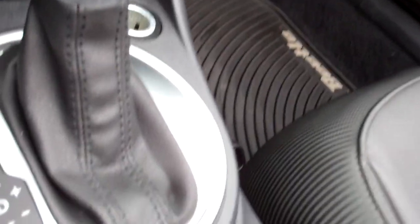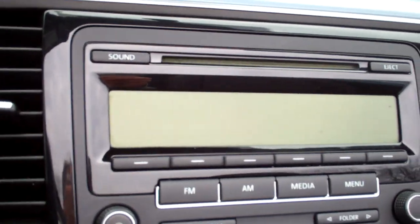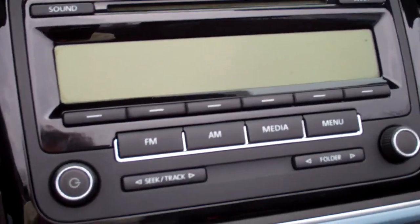Automatic transmission — you can move the shifter over and shift it manually if you so desire. Power outlets. Stereo with FM, AM. You can plug in SiriusXM media if you subscribe. Looks like CD as well.